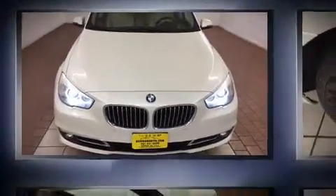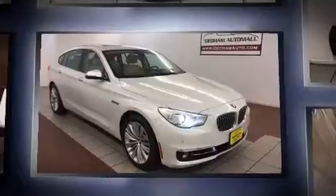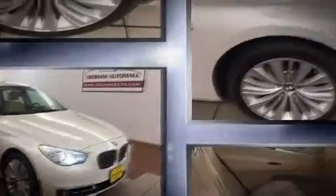Sensibility and practicality define the 2014 BMW 535i X-Drive. With fewer than 45,000 miles on the odometer, this vehicle proves competitive in its price class based on its condition and value.